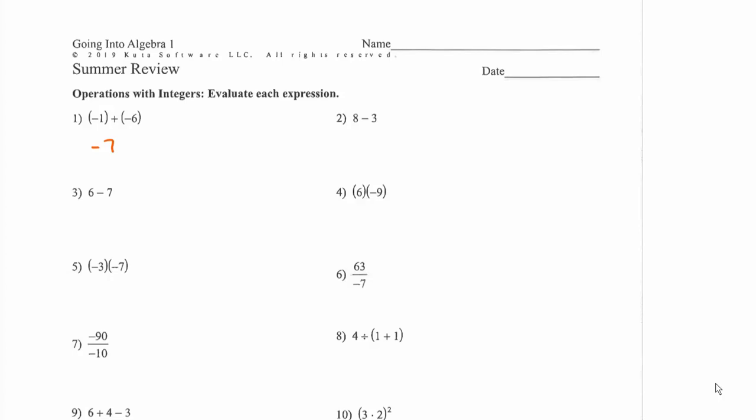For number two, eight minus three is just a normal subtraction problem — eight minus three is five, a positive five because eight is the bigger number. For six minus seven, we'd say seven minus six and get one, but it's negative one because seven was the bigger number and is negative. Another way to think about it: subtraction is just addition. Six plus negative seven — we subtract and keep the sign of the bigger number, which was the seven, giving us negative one.